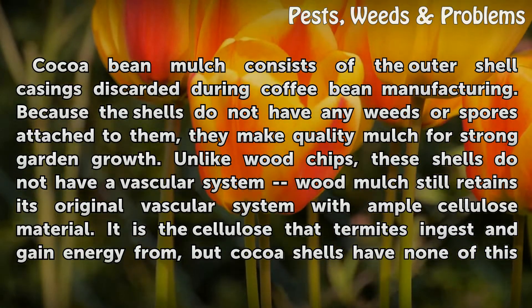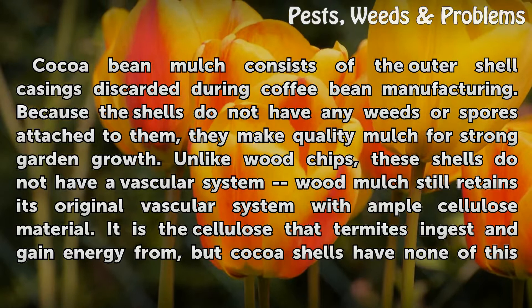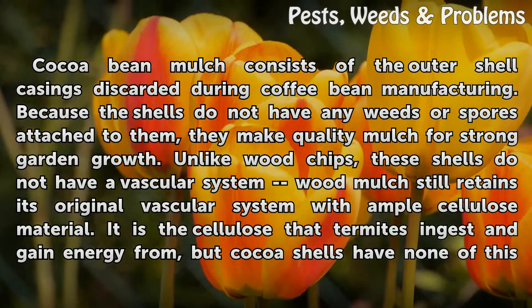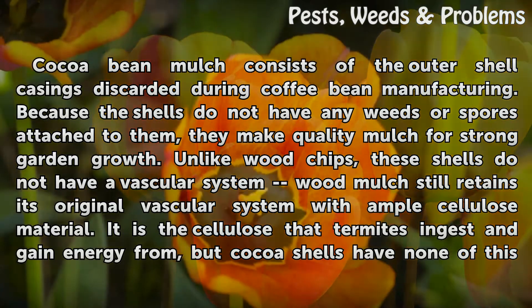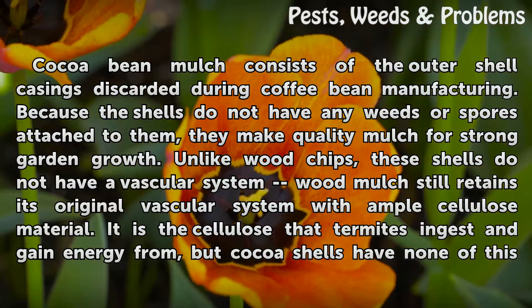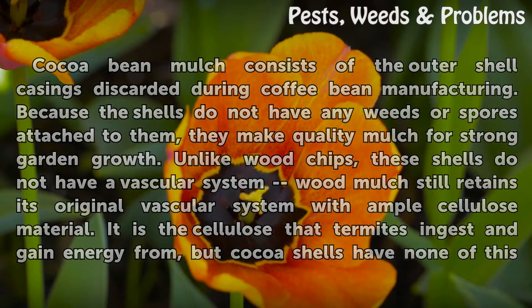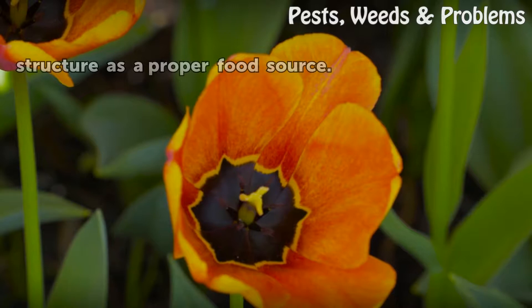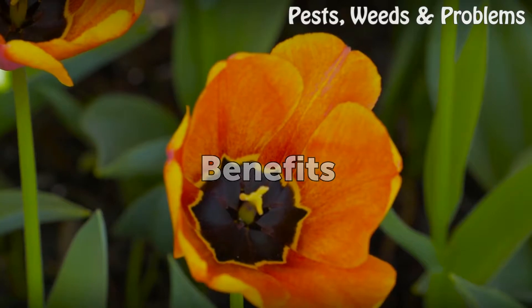Cocoa bean mulch consists of the outer shell casings discarded during cocoa bean manufacturing. Because the shells do not have any weeds or spores attached to them, they make quality mulch for strong garden growth. Unlike wood chips, these shells do not have a vascular system. Wood mulch still retains its original vascular system with ample cellulose material — it is the cellulose that termites ingest and gain energy from — but cocoa shells have none of this structure as a proper food source.